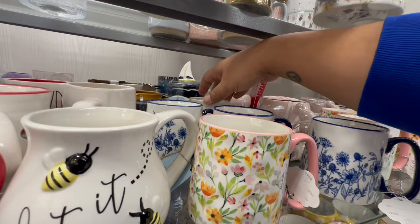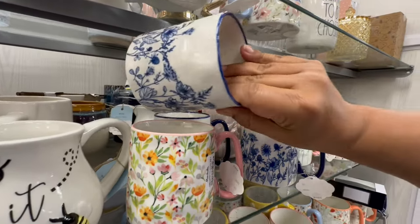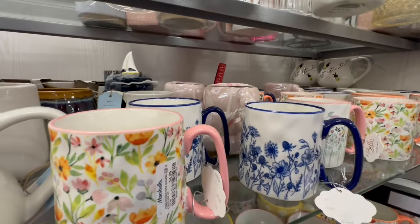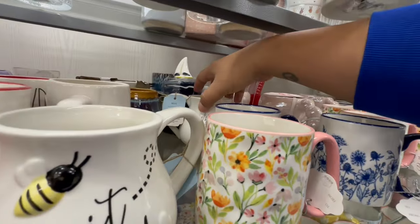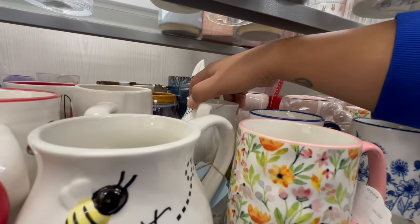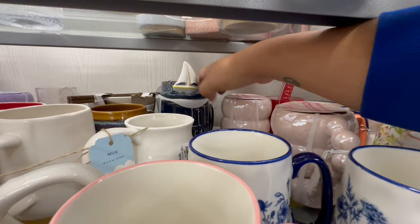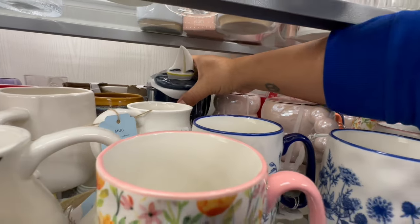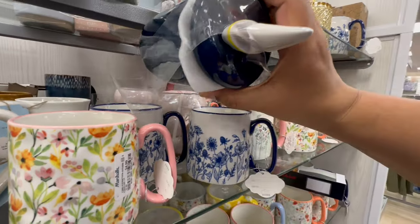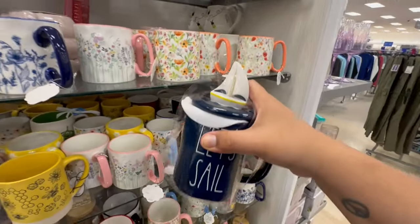And speaking of — let me move this out of the way. These look nice. These are $4.99. I want to say that's Johanna Parker based on the topper. Yeah, let it sail. We're starting to see summer items coming through. These are $12.99.